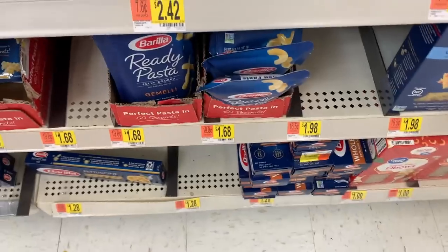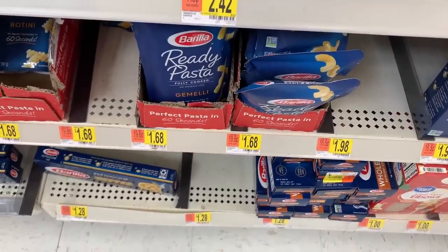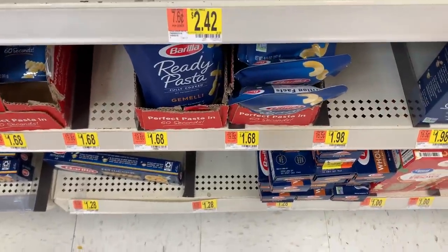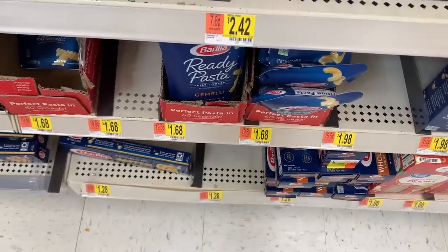Praise the Lord — two doors are open at Walmart again! That was so miserable having everyone flood one door; it made parking and crowding terrible. So glad they went back to two doors. Now, for a really awesome freebie: the Barilla Ready Pasta is $1.68. Use a $1 off coupon from the 9/13 RetailMeNot, so you'll pay $0.68. Shopkick has $0.68 back between Buy It Kicks and Scan Kicks, making it a free freebie.